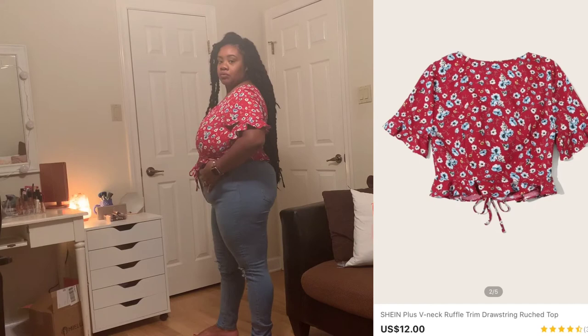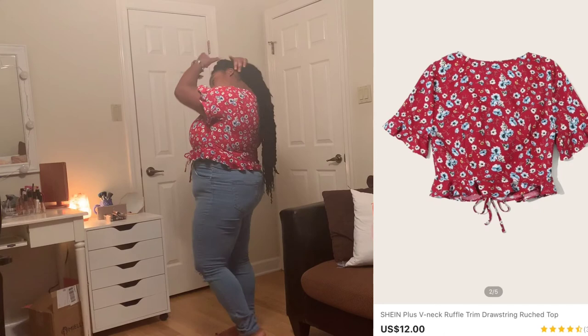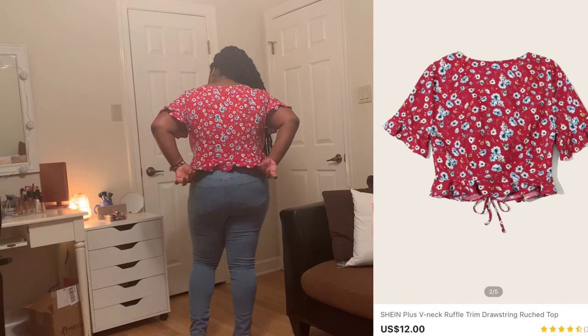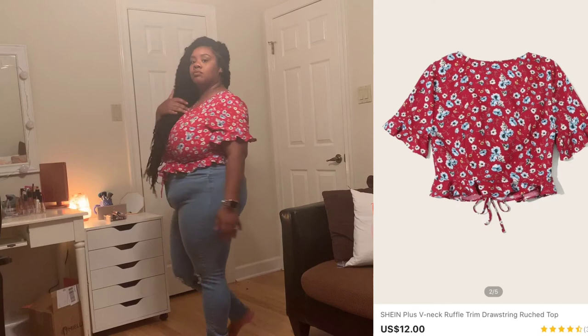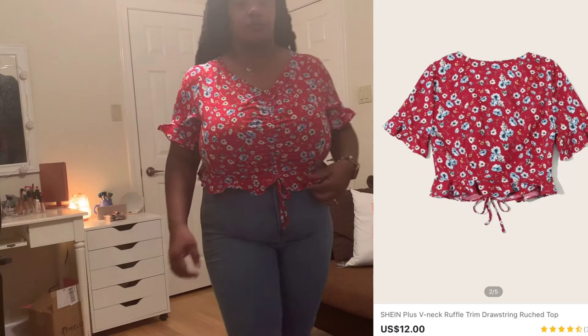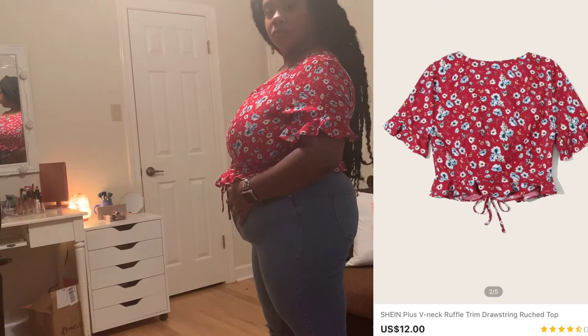Next we have this little floral crop top with ruffle sleeves and a little tie front that cinches at the bust. I got this in a size 3X because I could tell from the material it's not going to give any stretch. Ladies, definitely pay attention to what the clothes are made out of before you choose your size — that'll help you get a good fit. I paired it with BooHoo jeans. I'd wear it with gold wedges or woven flip-flops and a woven bag — very summery. I love it; I don't have any red tops so I thought this was cute.